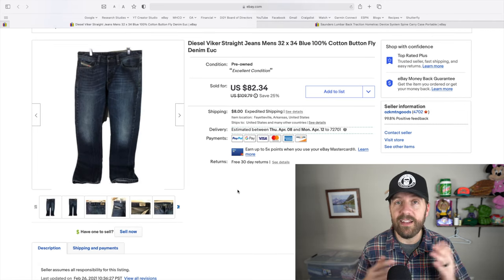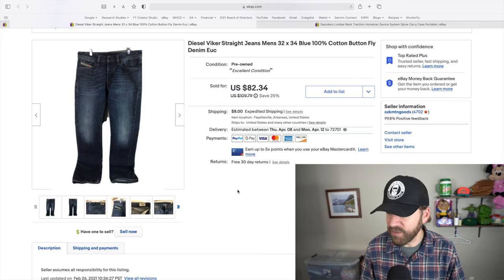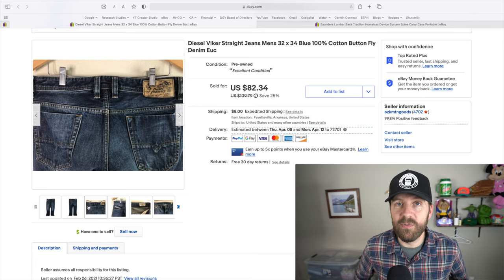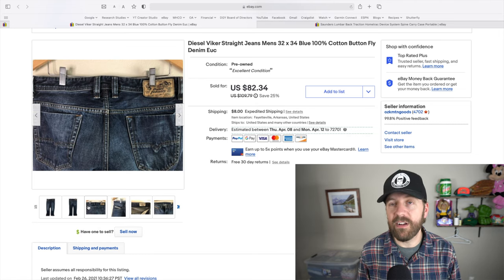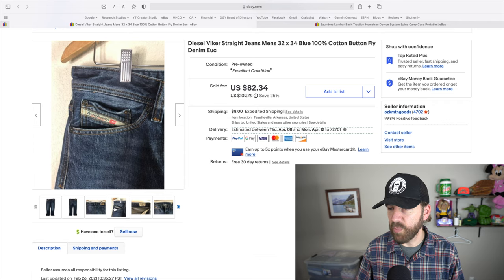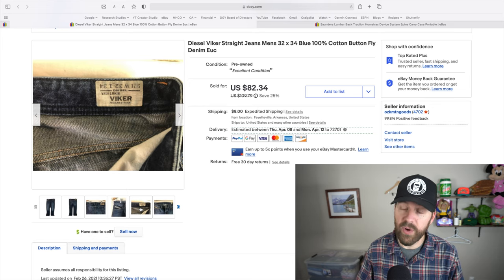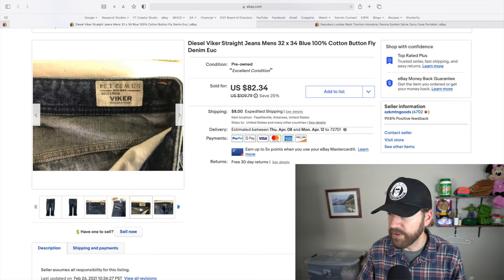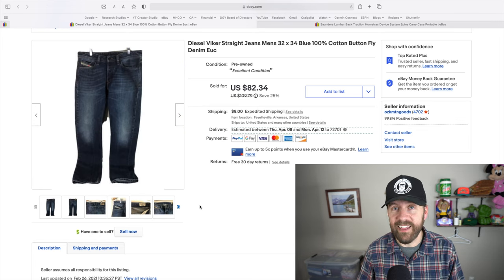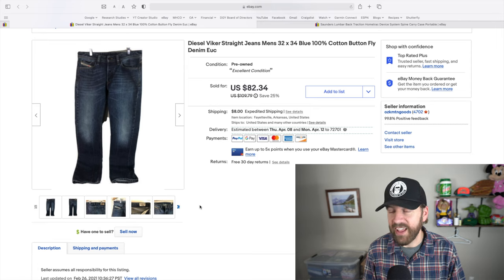This next item is single-handedly the most I've ever gotten for a used pair of jeans. This pair of Diesel Viker jeans went for $90.34 full price — I could not believe it. I kind of priced it up there knowing I'd get offers and I would have taken $10 or $15 less, but someone came in and snatched it at full price. The Viker is a regular straight fit, size 32 by 34. I paid $10 at the thrift store. $90.34 on a pair of jeans — I don't know what to say.